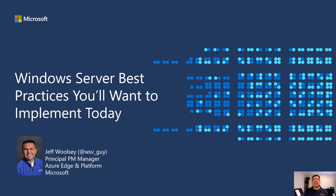Greetings, everyone. My name is Jeff Woolsey, and it's a pleasure to be here to cover this topic today: Windows Server Best Practices You'll Want to Implement Today. I've got a lot of content, so let's get started.